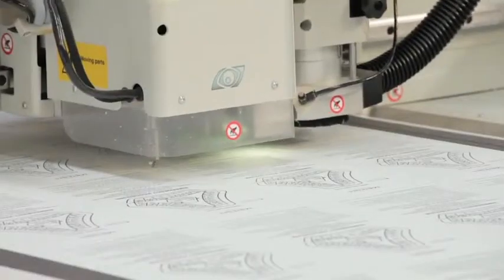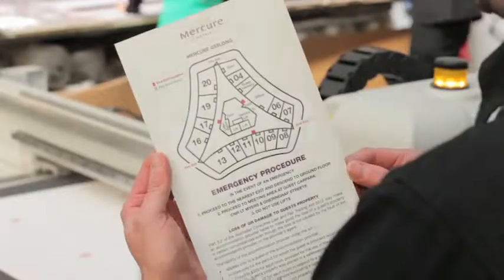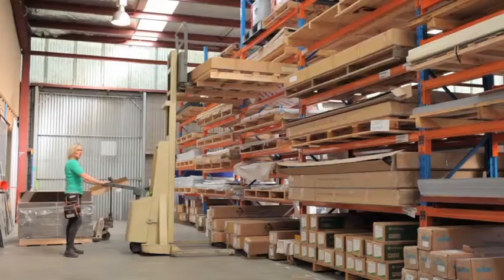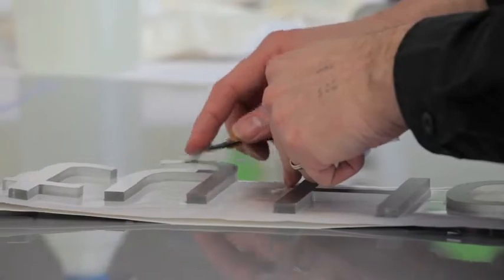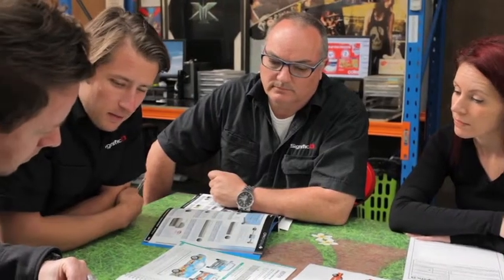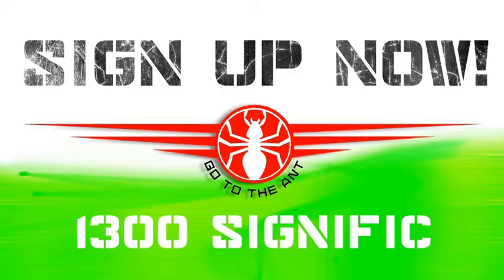Signific does the lot in the most cost-effective way. Why fade into the background and go unnoticed when you can see Signific Signs for a quote? Or even better, get Signific Signs to see you, to see what they can do. See Signific.com.au. Sign up today.